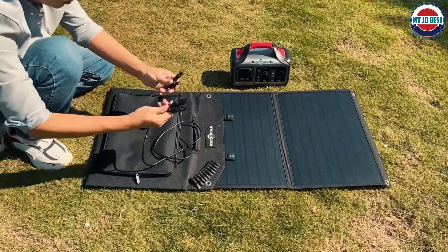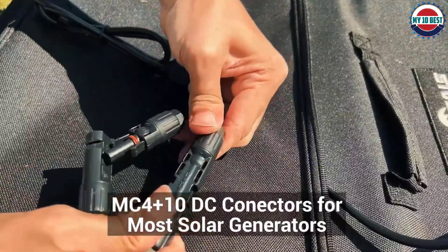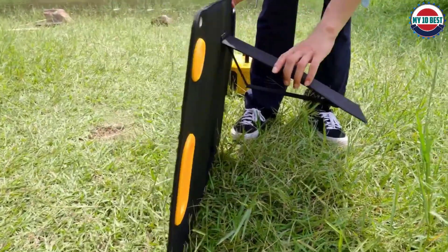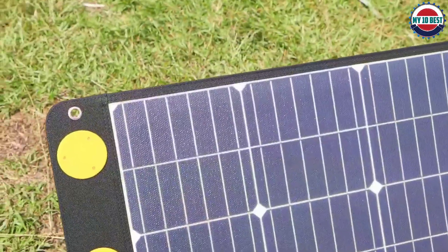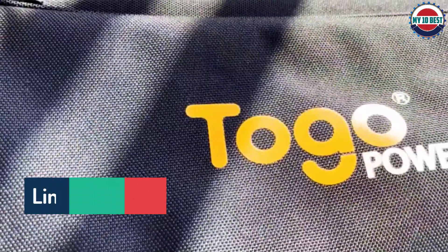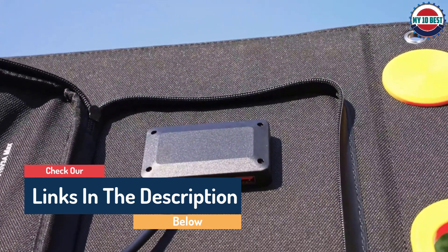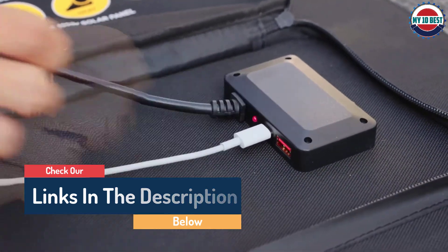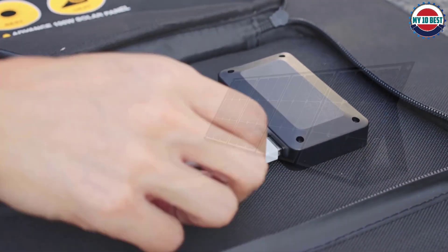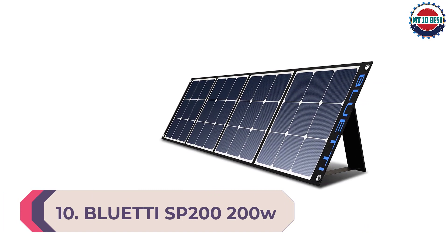Hello guys, today in this video we are going to help you find out the best portable solar panels for homes and camping on the market. I made this list based on my personal opinion and tried to list them based on their quality, durability, customer reviews, and more. If you want to see their prices and find out more information, you can check the links in the description below.